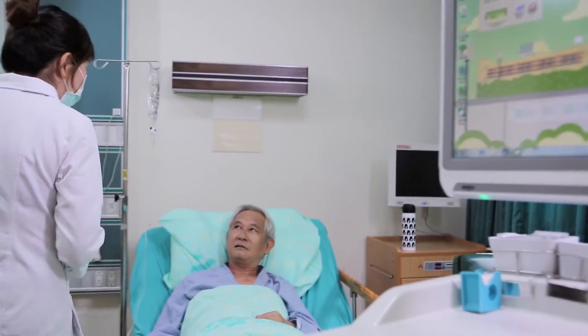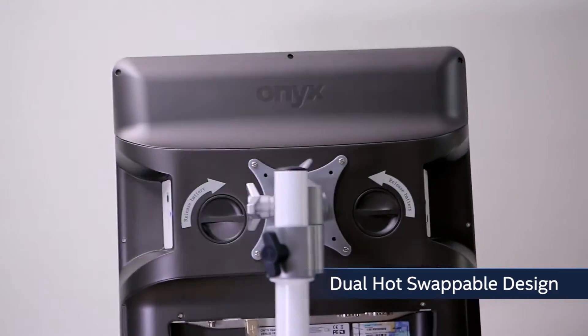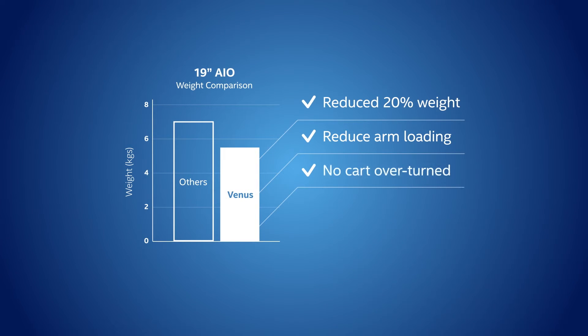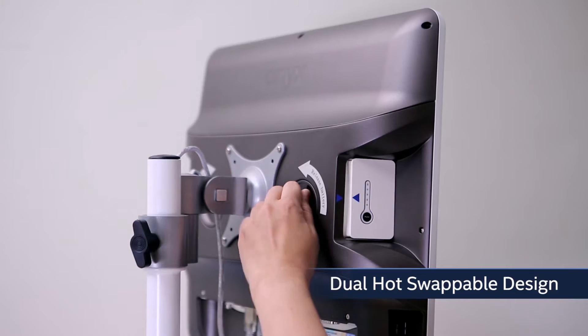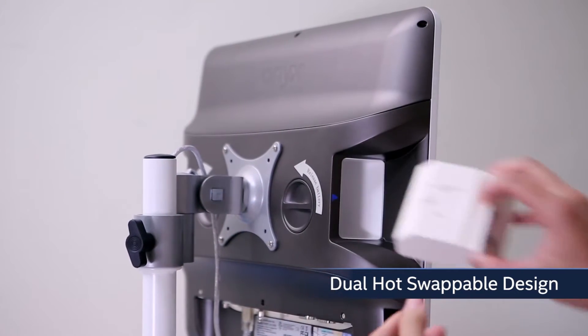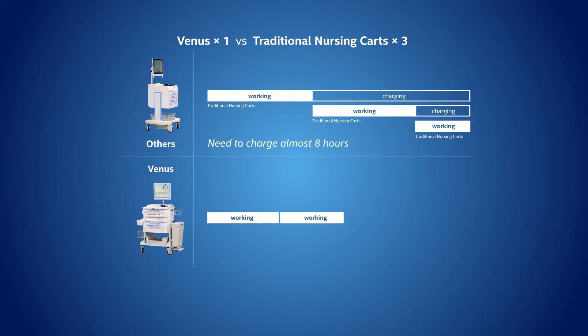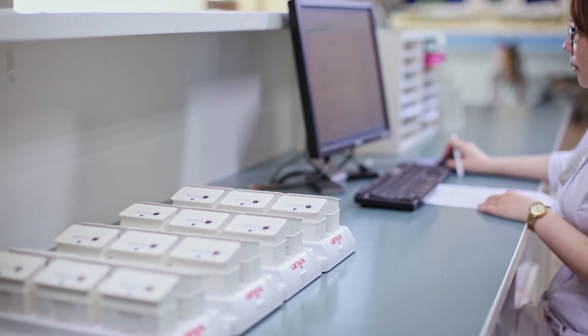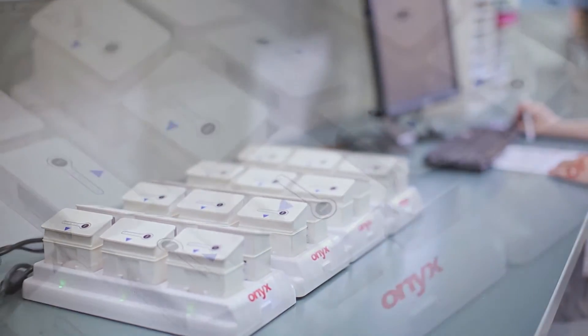With two batteries to back up each other, this first-of-a-kind design reduces the total weight of mobile medical cards by 20%. It also ends the need to switch the machine off to change the battery. It powers nursing work 24/7, enabling the best efficiency to be achieved for clinical nursing work.